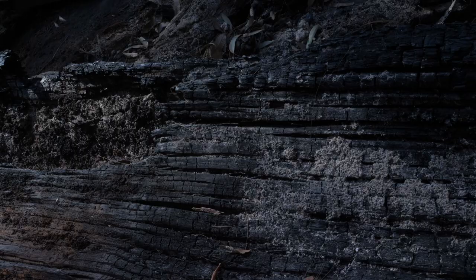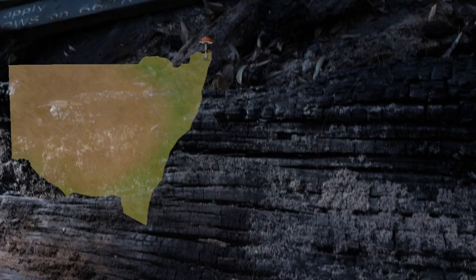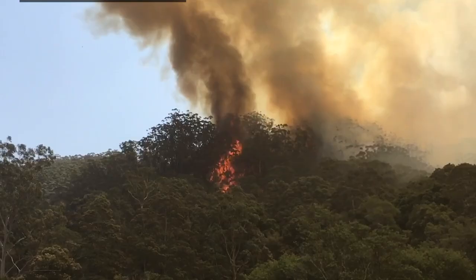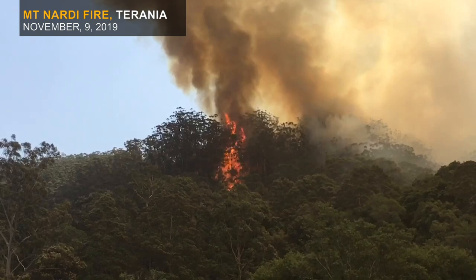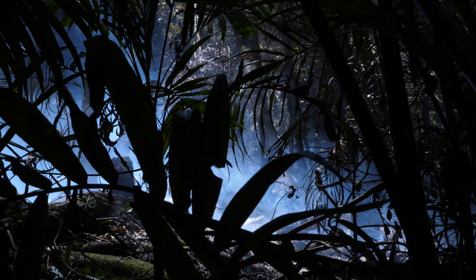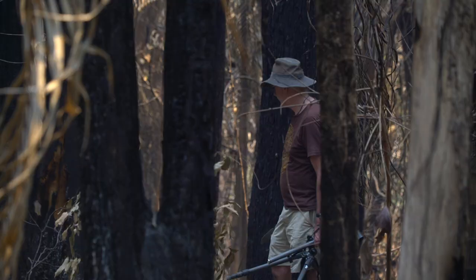I'm Stephen Axford and I'm a fungi photographer, and this is Nightcap National Park in the far north coast of New South Wales. As you can see, a fire has been through here. The fire here was called the Mount Nardi Fire. This is what's called the black zone, which is where the fire has been through actively.